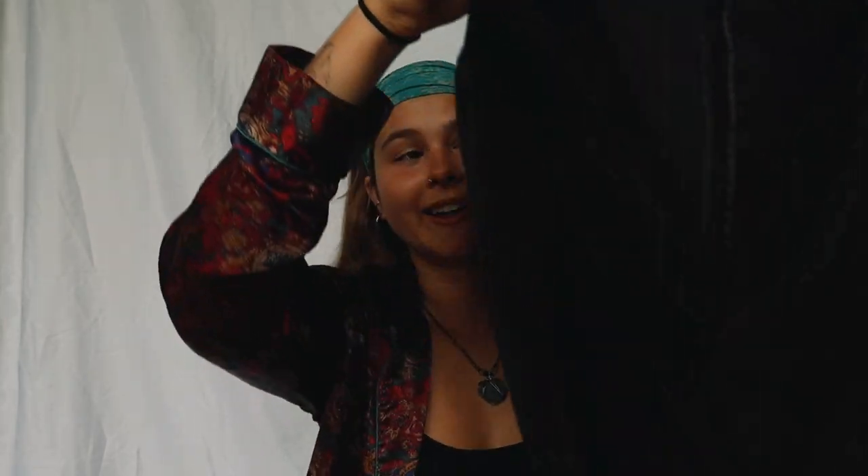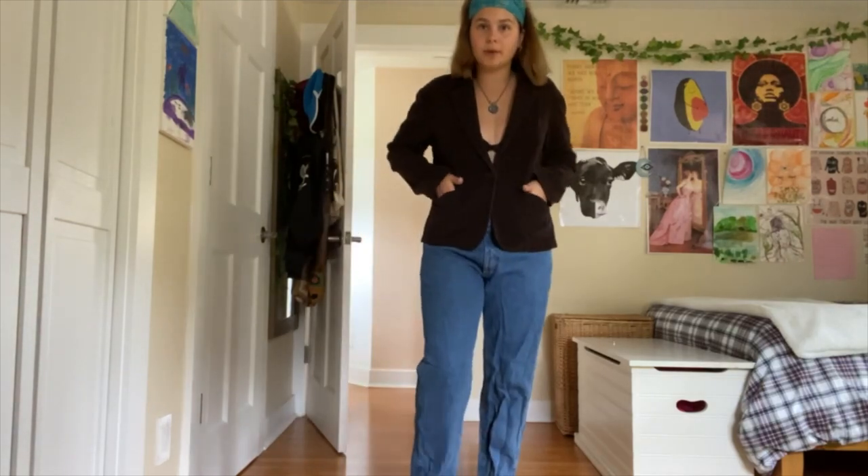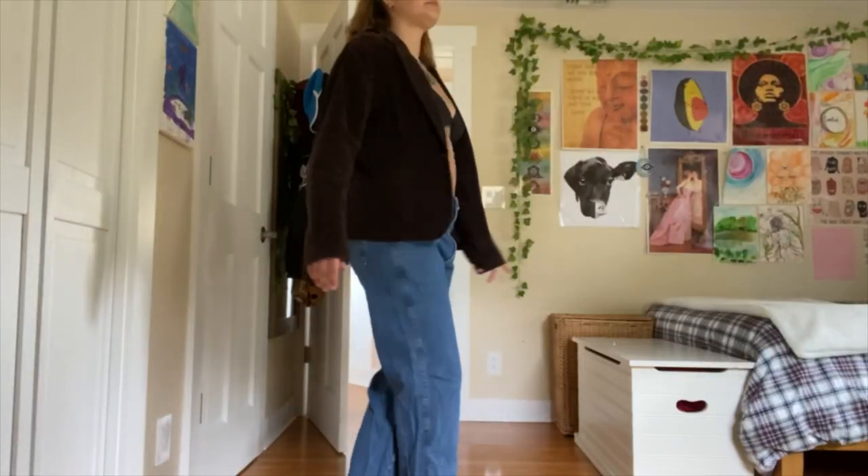Next we have this really cool jacket that I will actually keep for myself if no one gets it. It's from New York and Company, size 8. The material — don't know how you'd explain that — but it has two pockets on the side, a collar, and just one button to button in the front. I just really like that style of jacket, and if you do too, you'll love it.